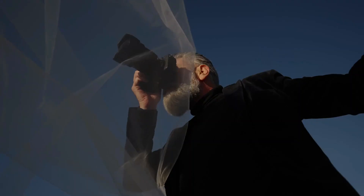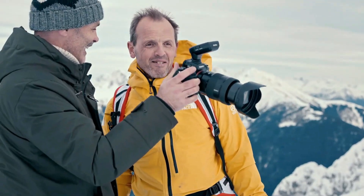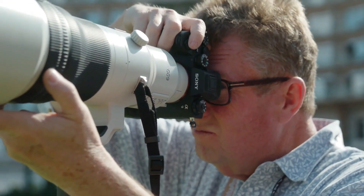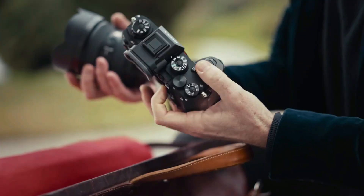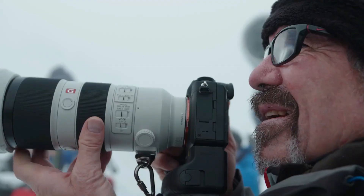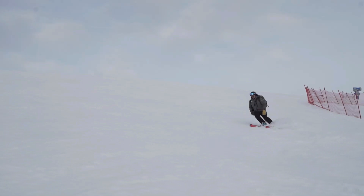Sony has always been renowned for its high-quality audio-visual products, including TVs, video recorders, DVD players, and cameras. If you're searching for the best Sony camera for video, you've come to the right place. In this video we'll explore the strengths and weaknesses of Sony's top cameras across different budgets, whether you're eyeing a high-end powerhouse like the Sony A1 or a compact option like the ZV1. The Sony A1 is ideal for professional photographers or serious enthusiasts due to its high price point; for most users we recommend the Sony A7 IV. Your choice will depend on your budget, intended use, and whether you need 8K resolution.